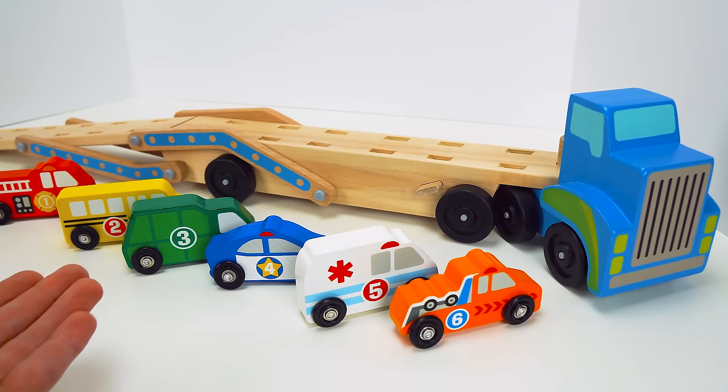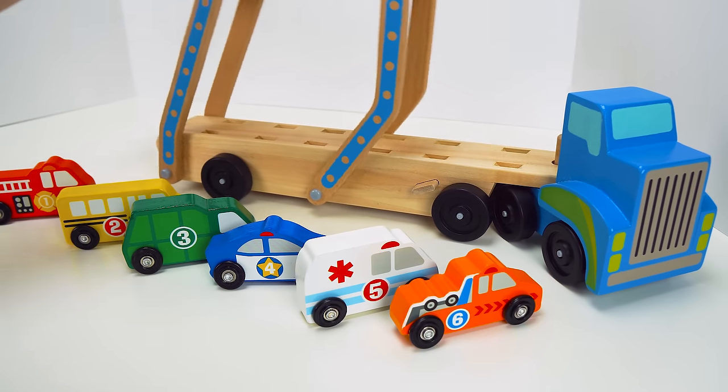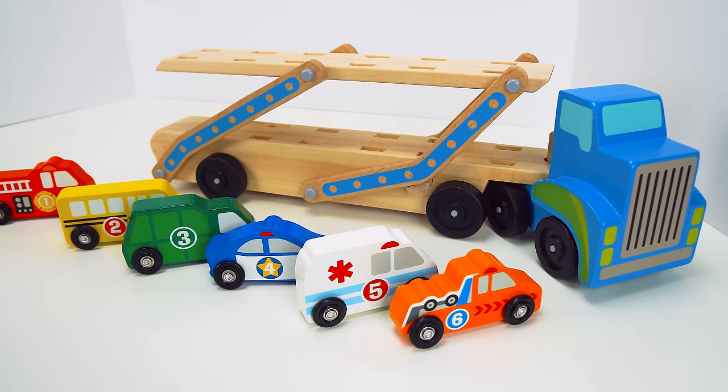Now that we've unloaded all of our cars, it's time for the car carrier to go home. Let's lift up the trailer and then drive it away.